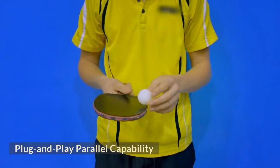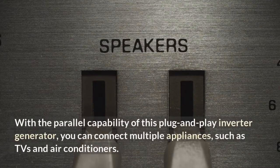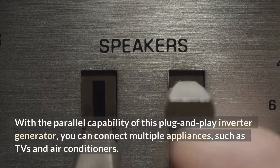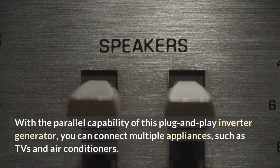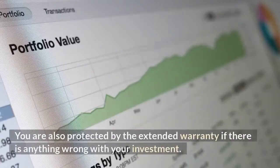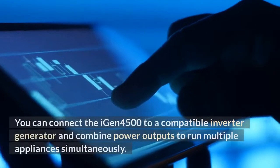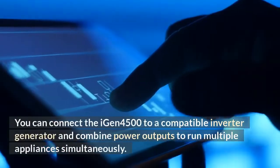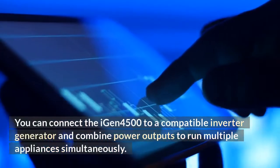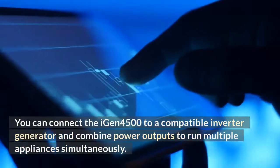Plug and Play Parallel Capability. With the parallel capability of this plug and play inverter generator, you can connect multiple appliances, such as TVs and air conditioners. You are also protected by the extended warranty if there is anything wrong with your investment. You can connect the iGen 4500 to a compatible inverter generator and combine power outputs to run multiple appliances simultaneously.